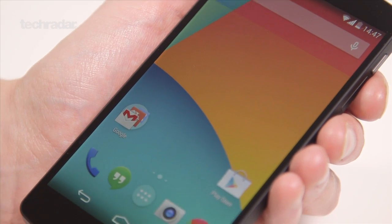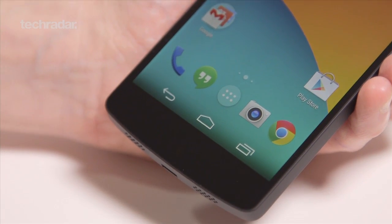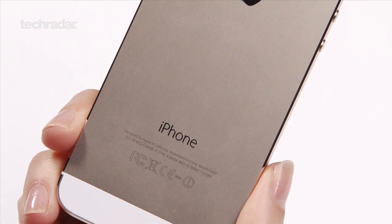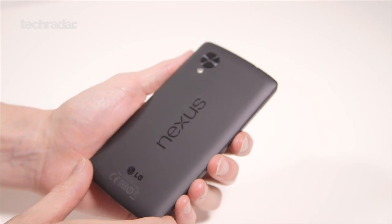So there you have it — two of the hottest smartphones on the market right now vying for your cash. Give us a shout in the comments to let us know which one you'll be shelling out for, and for more smartphone news and reviews, keep it locked to techradar.com.